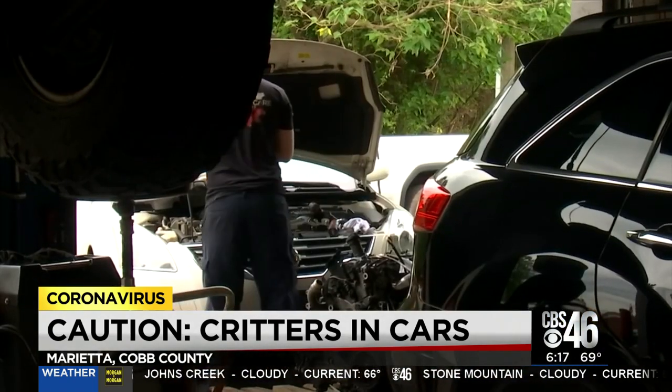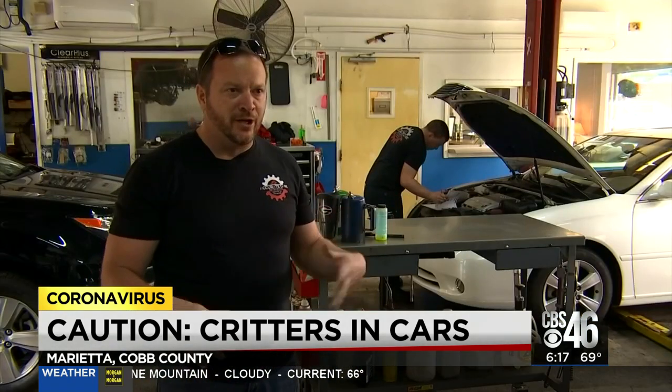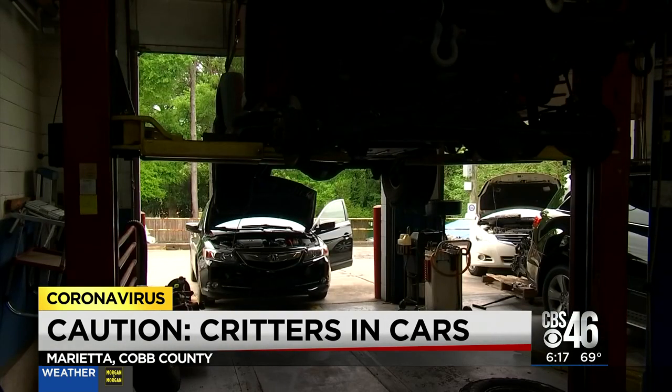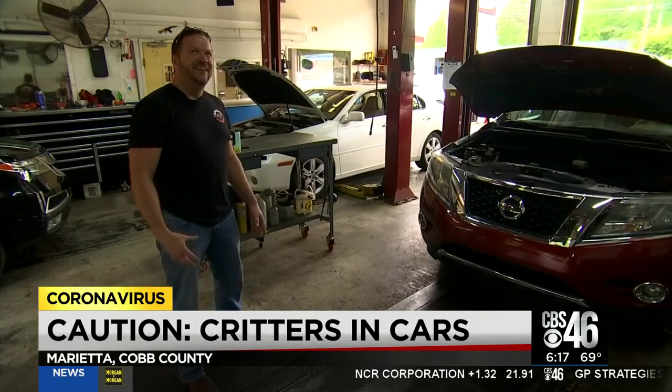Satchels of peppermint oil or mothballs are simple deterrents — like a small bag of mothballs underneath the hood in an isolated area, not near anything warm. Most of the time, though, the critters are gone or DOA by the time mechanics get the vehicle. I've never seen one jump out. I've only heard the stories and it would be terrifying.